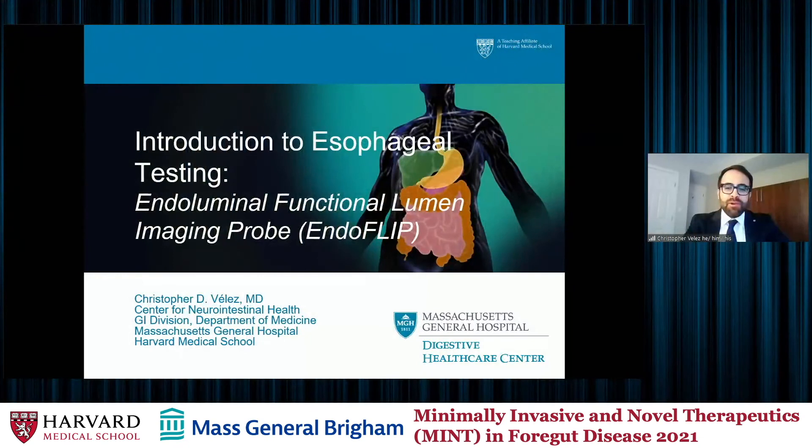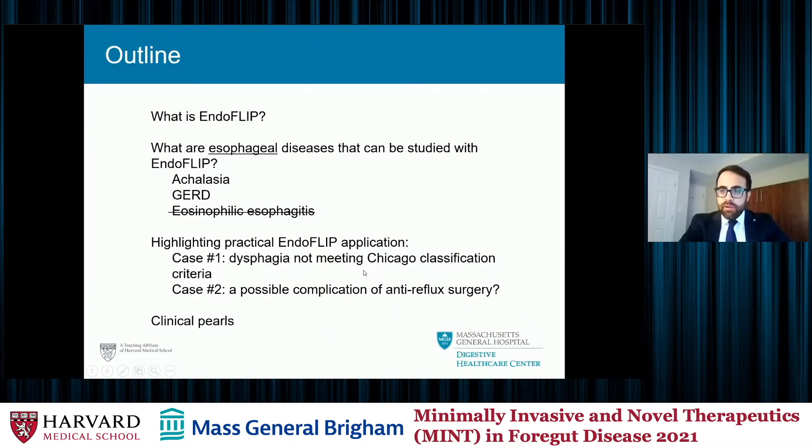Thank you, Dr. Krishnan. Good morning, everyone. I'm going to be talking today about EndoFLIP, or endoluminal functional lumen imaging probe. It will be a presentation divided into different parts. I'll discuss briefly what EndoFLIP is, give you a hint with a surgical focus of what diseases can benefit from the device, highlight a couple of practical cases that intersect the GI and surgical worlds, and share some clinical pearls that complement Dr. Chan's discussion of high-resolution esophageal manometry.